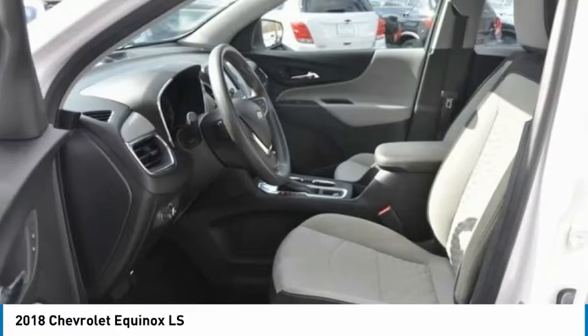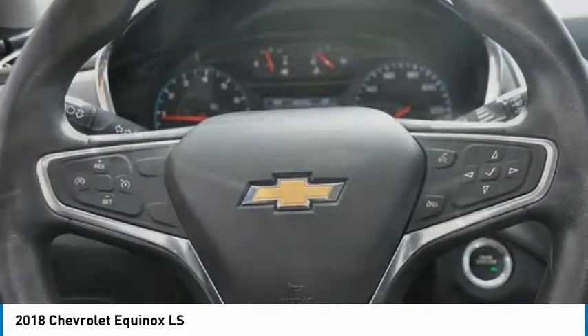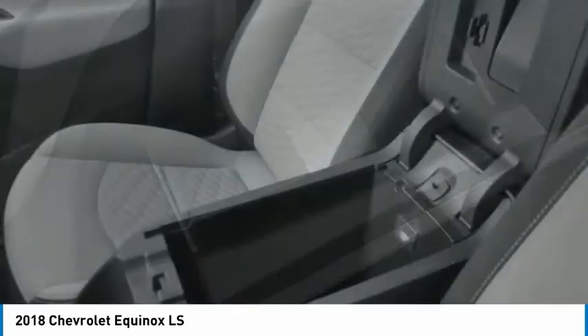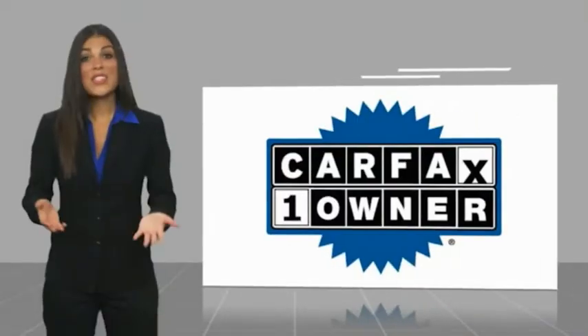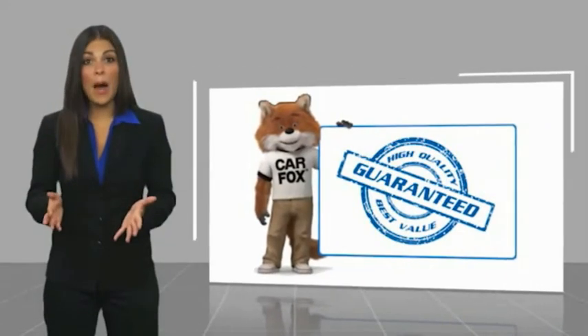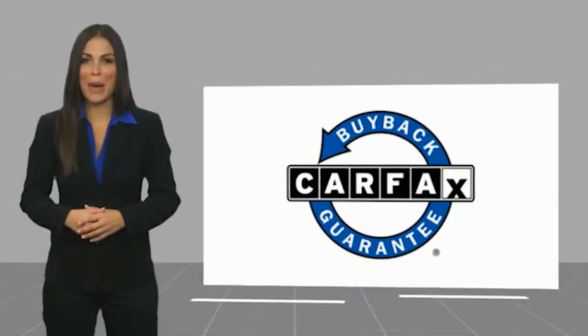Your new ride is just a phone call away. This is a one-owner vehicle with a Carfax vehicle history report. Be sure to find a complimentary copy of this report online or contact the dealership. This vehicle qualifies for the Carfax buyback guarantee. Thank you.